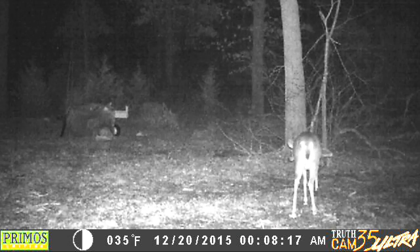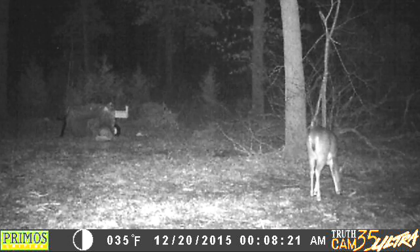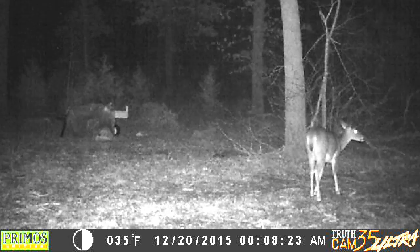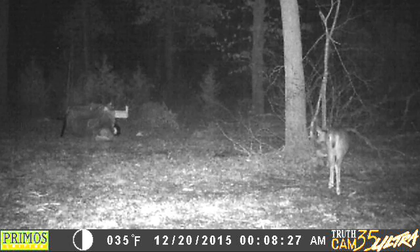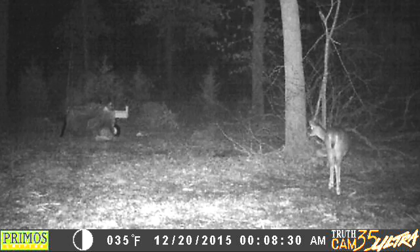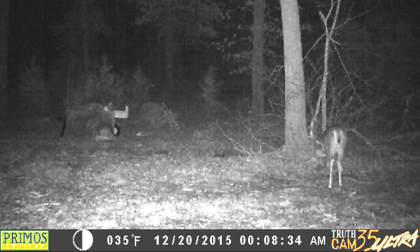Here's one from 8 o'clock in the morning — got this deer out here at the new salt block. It's 35 degrees Fahrenheit.